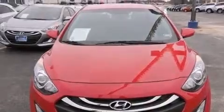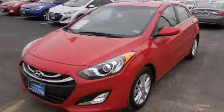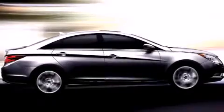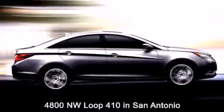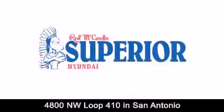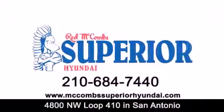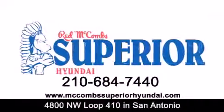We hope you found this video informative. Please contact us today. Red McCombs Superior Hyundai is located at 4800 Northwest Loop 410 in San Antonio. Contact us today to find out about our specials or visit us at McCombsSuperiorHyundai.com. Red McCombs Superior Hyundai — when you deal with red, the deal gets done.